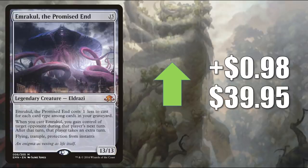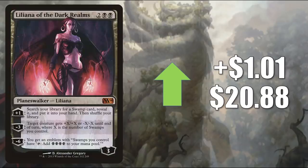Number 6 is Emrakul, the Promised End, going up $0.98 to $39.95. This card has been bouncing back and forth a little bit trying to find its price point. It sees play in Pioneer in Sultai Delirium and also many times in Monogreen Planeswalkers; in Modern it's in Tron; and you'll also find it in Commander in Kozilek the Great Distortion builds and more. Number 5 is Liliana of the Dark Realms, the copy from Magic 2014, going up $1.01 to $20.88. The plus-one lets you search for a Swamp and put it in your hand, which could tie into some landfall shenanigans. This card sees a lot of play in Commander in builds like Vito Thorn of the Dusk Rose, Tinybones Trinket Thief, Yawgmoth Thran Physician, and Skithiryx the Blight Dragon.